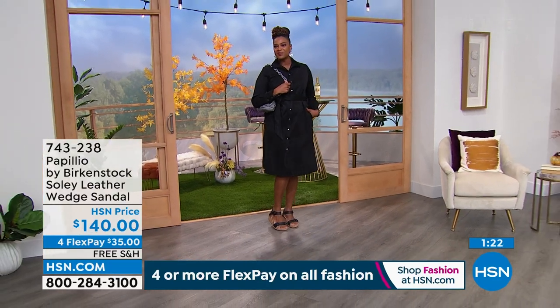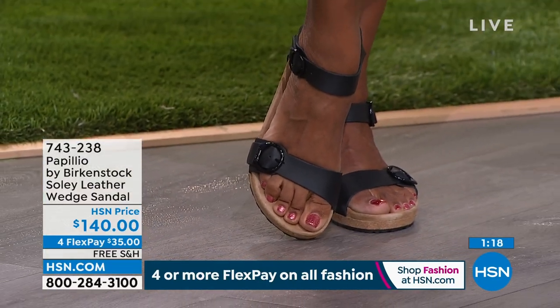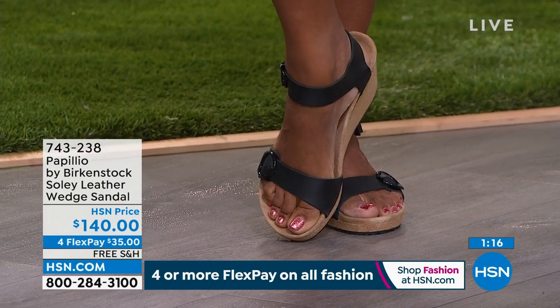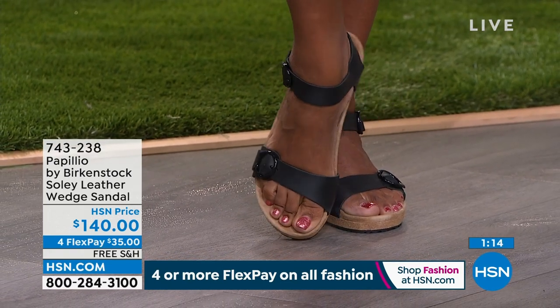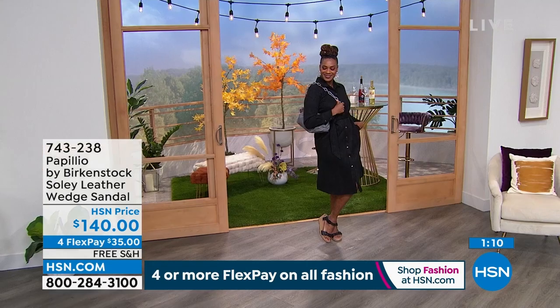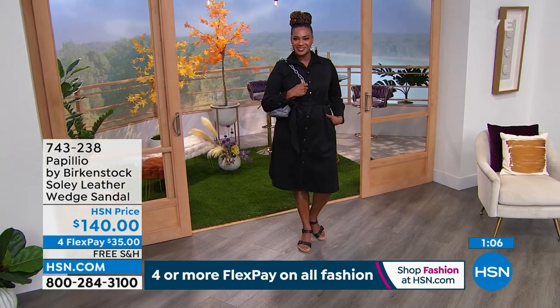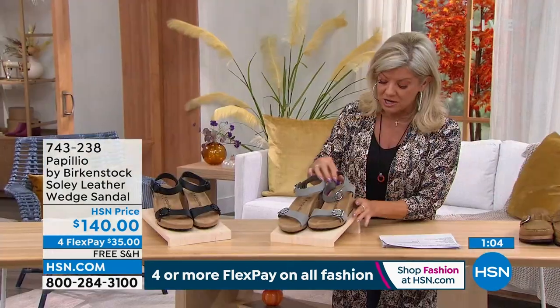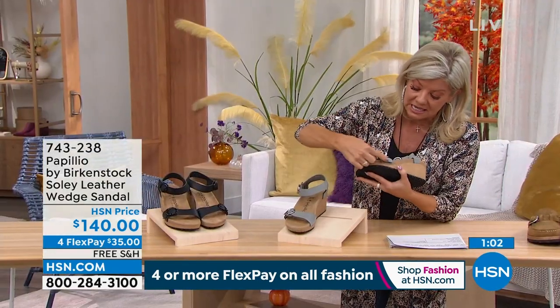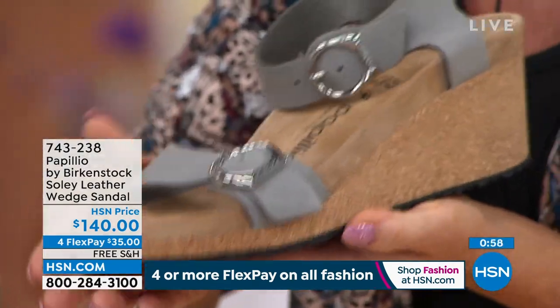Of course, you're getting the deep heel cup, all of the arch support, a roomy toe box, and fully adjustable buckles on the toe and around the ankle. They have elevated little new round buckles, which I love. These are genuine leather, incredibly comfortable. And here's where that platform comes around so you don't even realize that you're elevated.